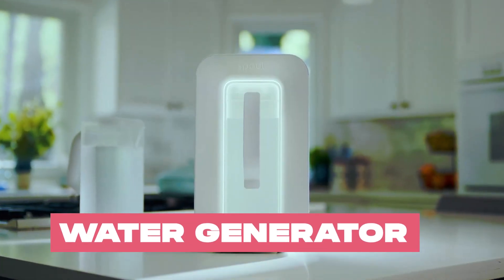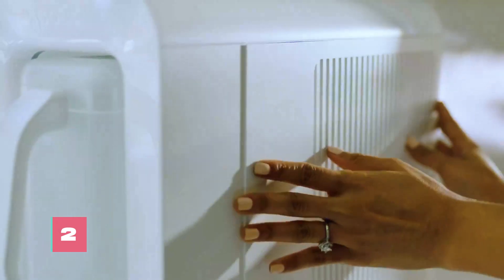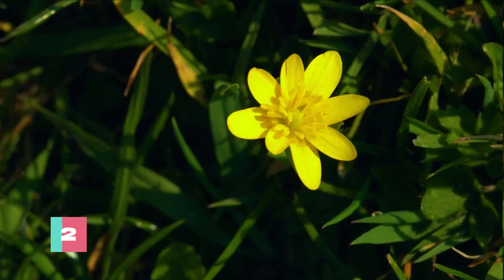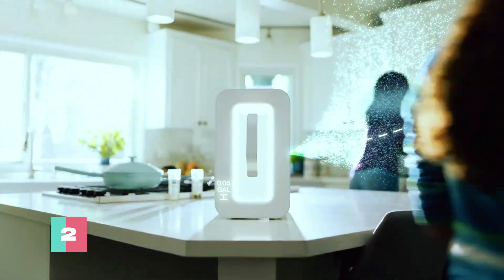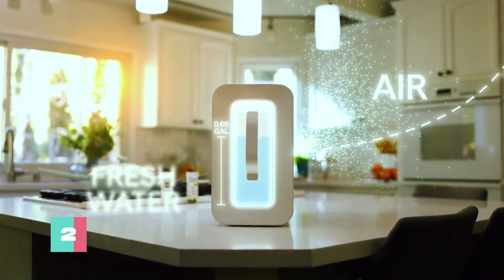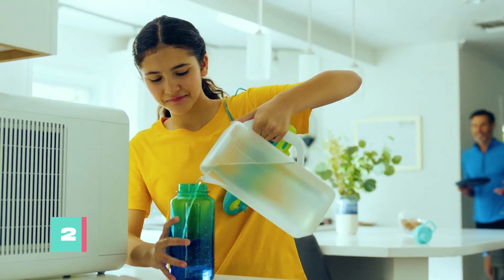This is an atmospheric water generator that produces water from thin air. Designed for countertops, it combats global water scarcity by harvesting water from ambient air moisture. Producing up to 2.5 gallons daily, this device offers hope to 80% of households globally, situated in humid climates where it can effectively function.